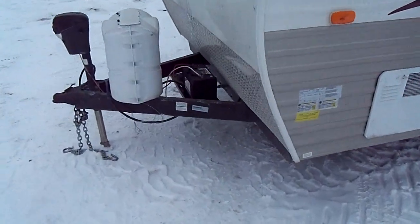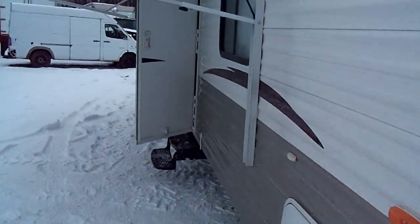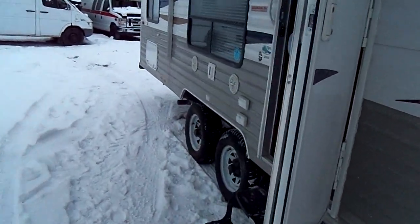As you can see here, no puncture wounds, no wear on the tires. Step inside here, show you around.